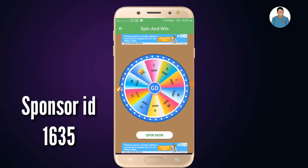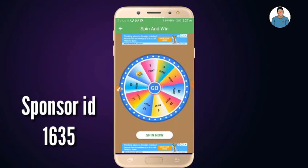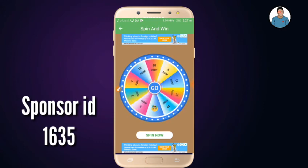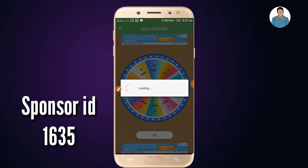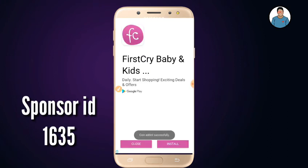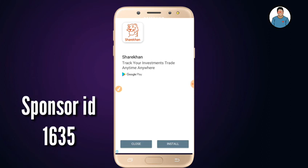You can click the add to wallet button. You can click the spin button. You can click the wallet button.